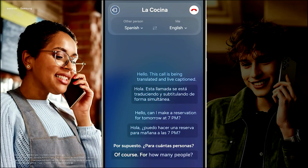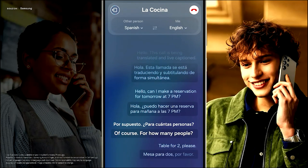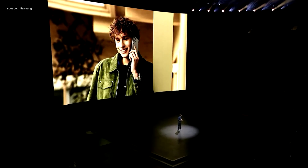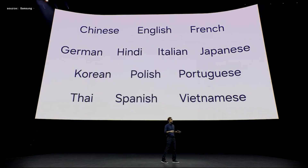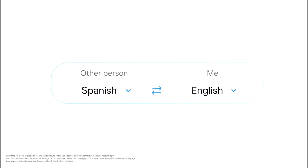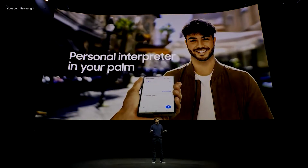The Galaxy S24 series offers real-time two-way call translations within the native call app. It supports audio and text translations for up to 13 languages at launch, and it all happens right there on the device, keeping your phone calls private. It'll even remember your language settings and what language each contact speaks.